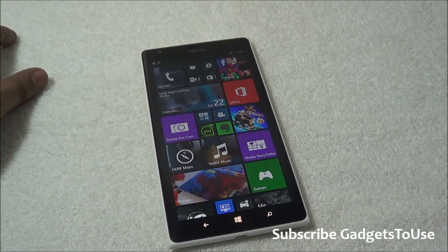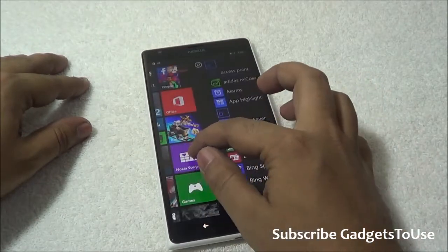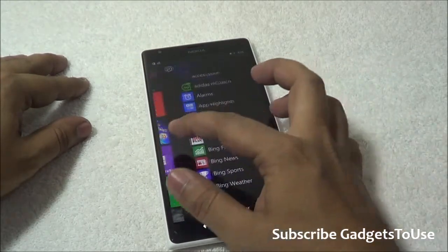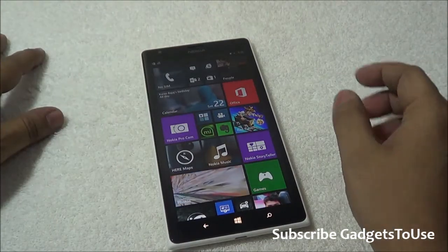One more thing I would like to tell you about Windows Phone 8.1. I have updated my Lumia 1520 to Windows Phone 8.1 and I would like to tell you about some features as far as multitasking is concerned.